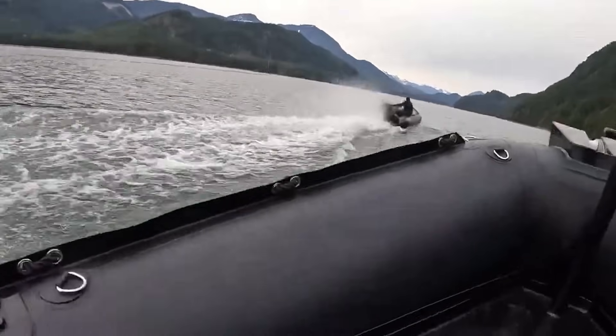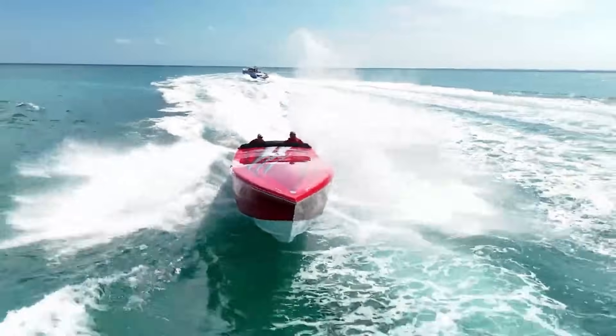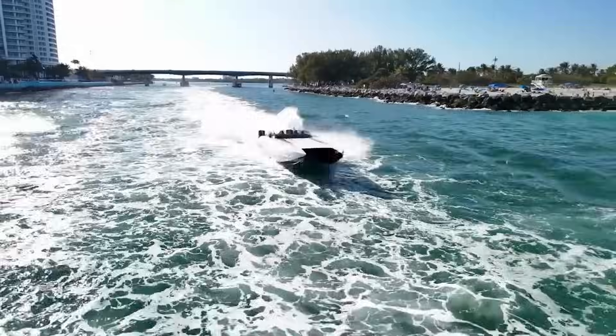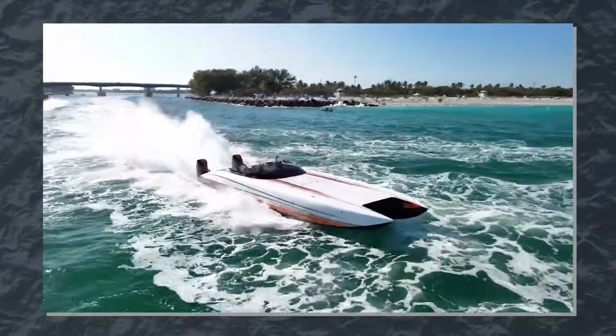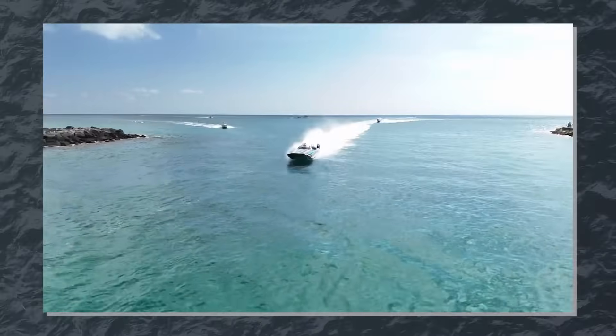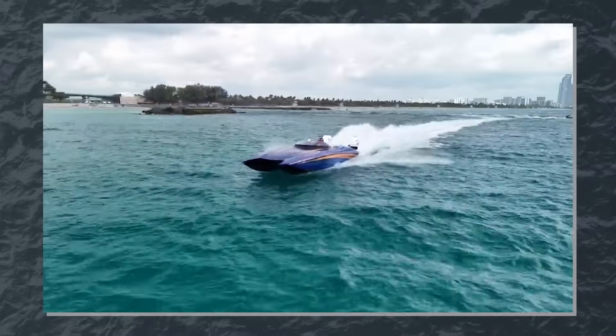So far we've discussed boats that operate within their hull speed limitations. But what about speed boats that seem to defy physics, skimming across the water at 40, 50, or even 70 miles per hour? These boats aren't breaking the laws of physics — they're using them differently, through a phenomenon called planing.